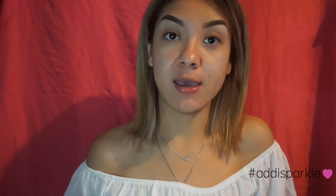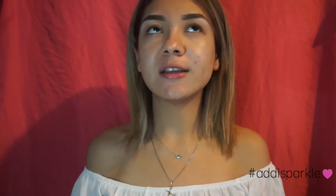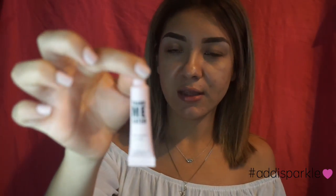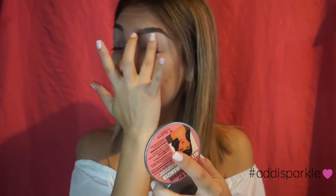After letting all of that absorb, I'm going to prime my eyelids. I'm really feeling gold today — it's a little weird because the sun isn't even out yet since I film early in the morning when there's no one in the house. I'm going to prime my eyelids with the 'Thank Me Later' eyeshadow primer by Elizabeth Mott, which I got in a box. The only thing I don't like is it doesn't have color, so it doesn't really cancel redness or darkness on the eyelids.